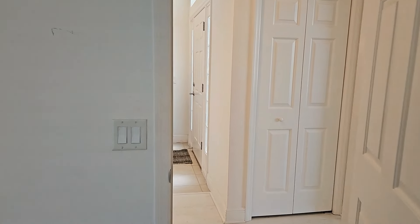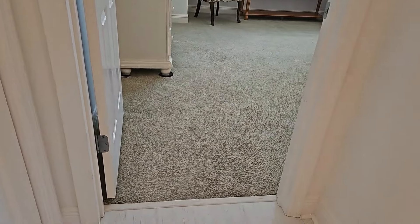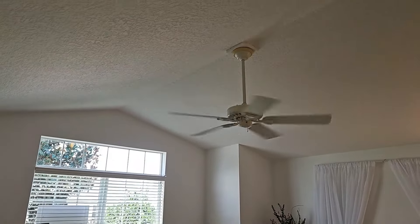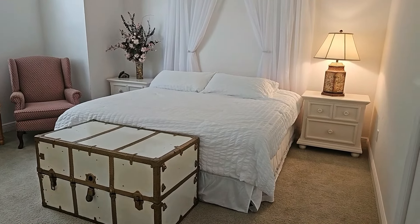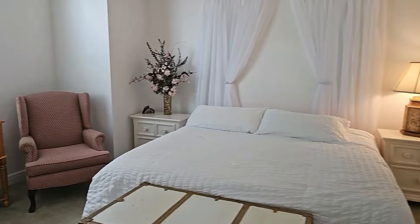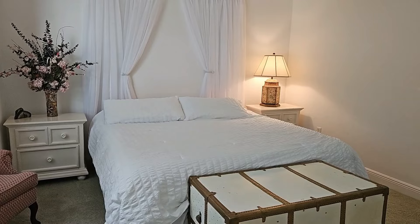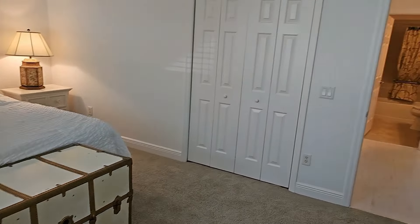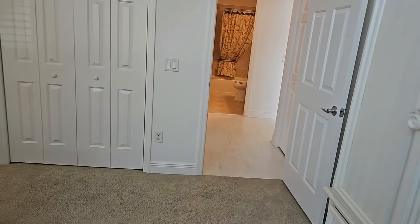Let's go to guest bedroom number two. Guest bedroom number two has carpeted floors and what would be considered a cathedral ceiling — very high, very nice. That does look like a king-size bed in this room as well, giving you a perspective of the size. This room seems to be a little bit larger and according to the spec sheet I believe this room is 20 feet by 15 feet. Again, refer to your spec sheet or call the listing agent Jim McCallum if you have any questions.